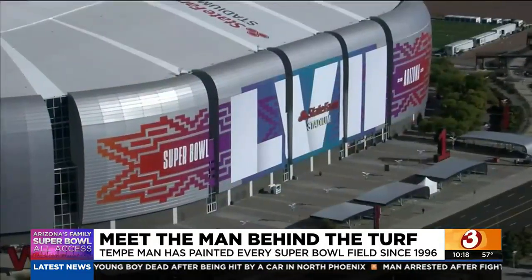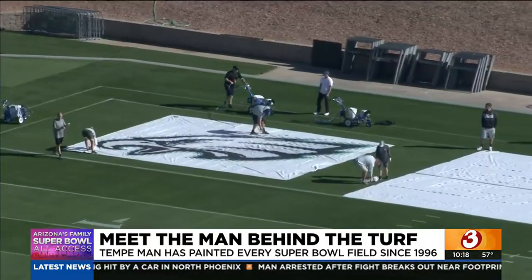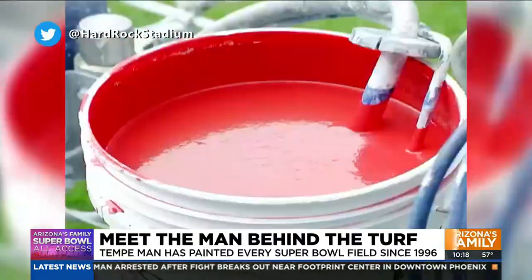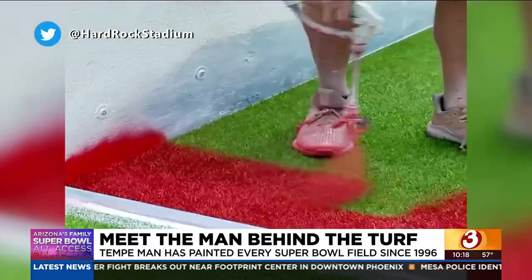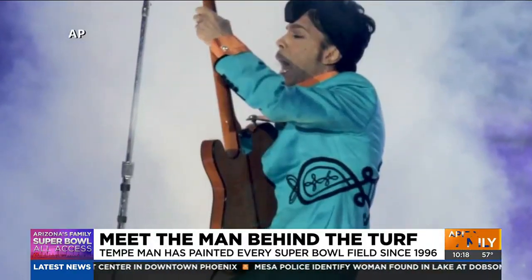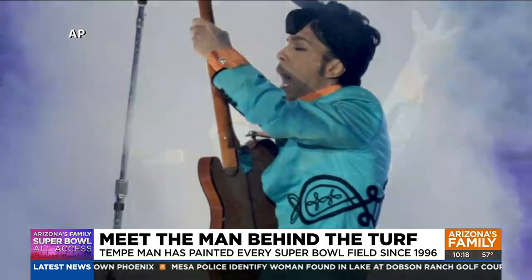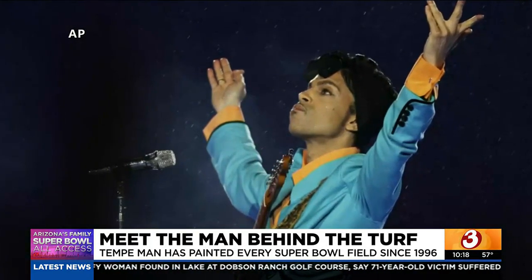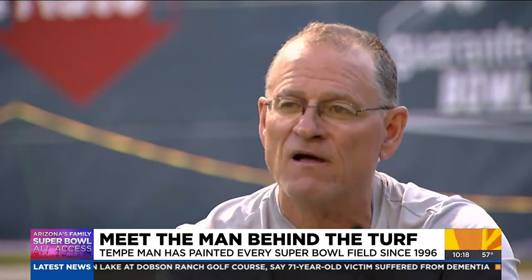Does he have a favorite Super Bowl memory? Johnson says it was in Miami, and it wasn't the field or the game at all — but his role in the now memorable halftime show starring the one and only Prince. I was just right next to the stage. So I looked up and it was raining purple rain while he was singing Purple Rain. And that's one of those moments in my life that I'll never forget.